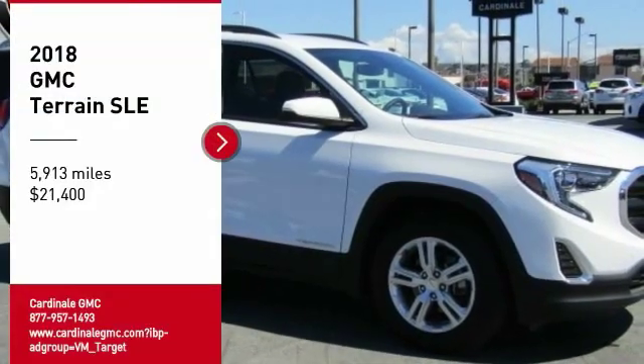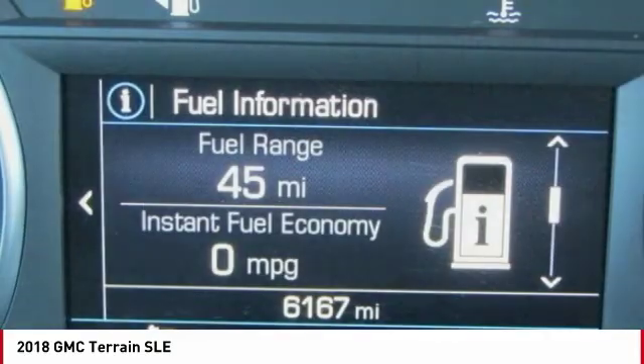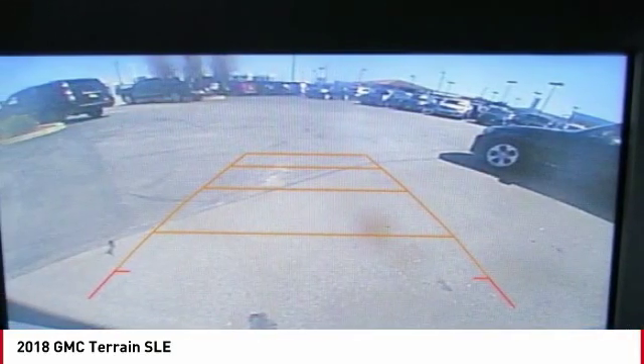Make a great choice today with the 2018 Terrain. The GMC Terrain combines the benefits of a crossover with the style and functionality of an SUV.